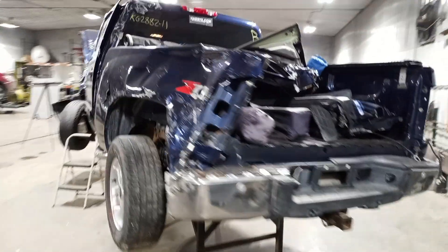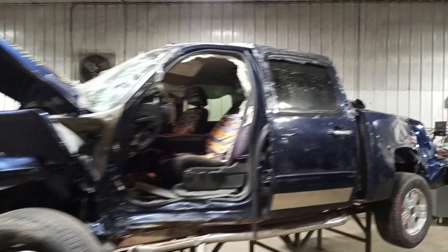Rear park assist, fog lights, power driver's seat, Claw seats.